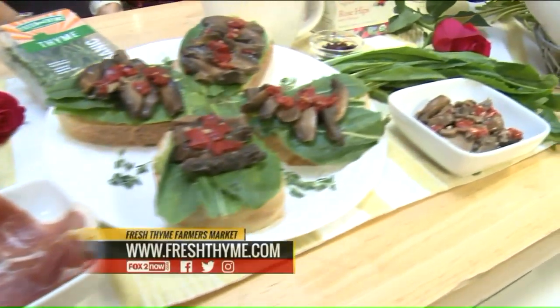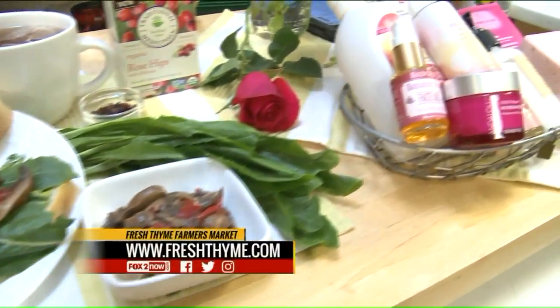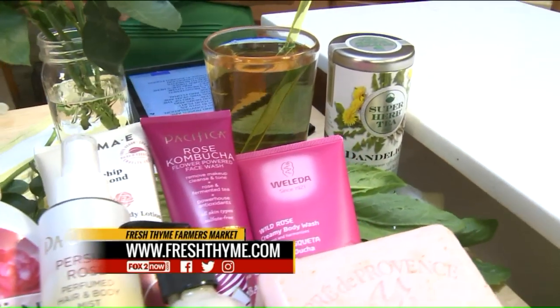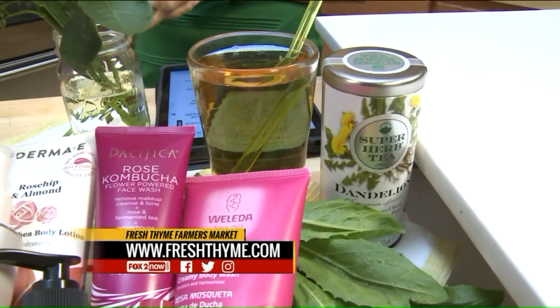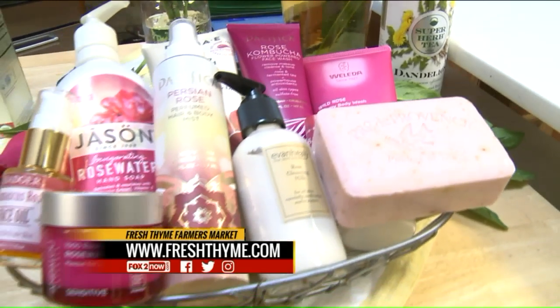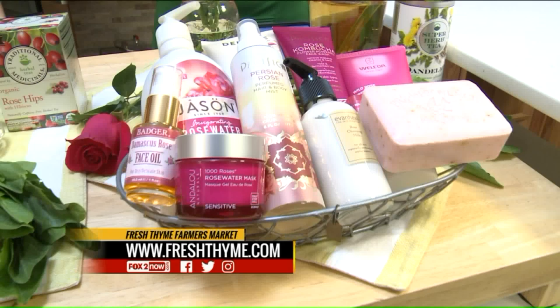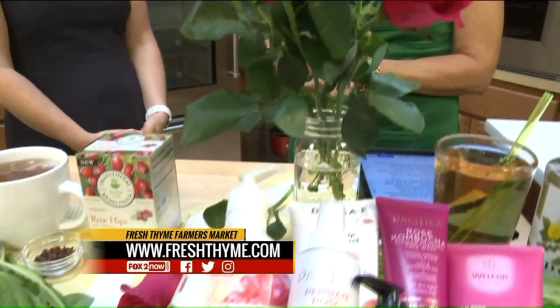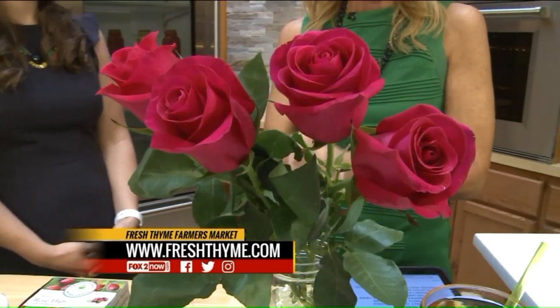Trending in 2019 is food served on your plate. According to Food News and Dining Guide Eater, two of the top food trends this year are dandelion greens and floral flavors like rose. Megan Senevy is a registered dietitian with Fresh Time Farmers Market. She's here this morning to help us uncover three surprising health benefits associated with dandelion greens and rose flavored foods.